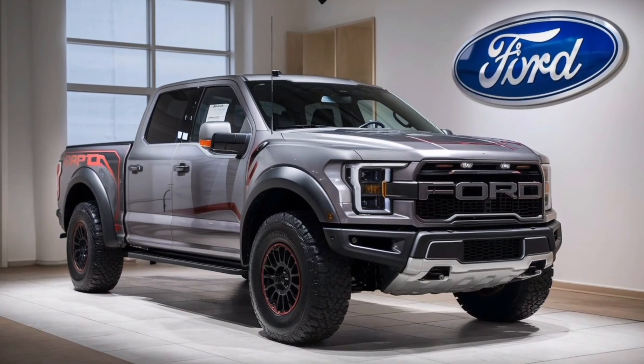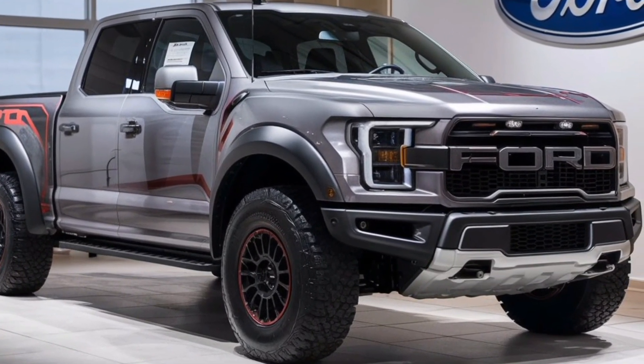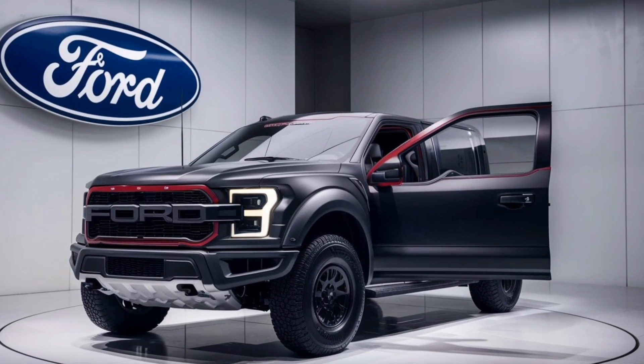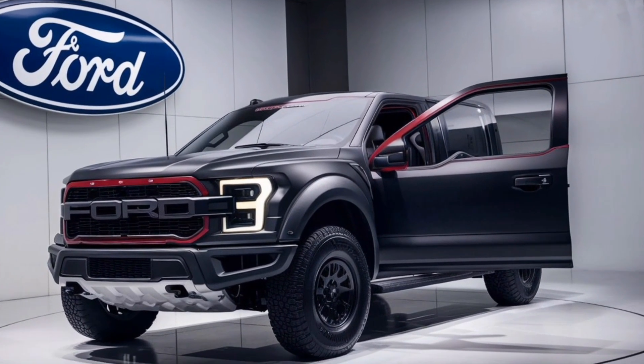Exterior design: the 2025 Raptor boasts a bold and aggressive design that screams dominance. The front grille, bumper, and hood have all been redesigned to give it a more menacing look, while the LED headlights and tail lights add a touch of modernity.